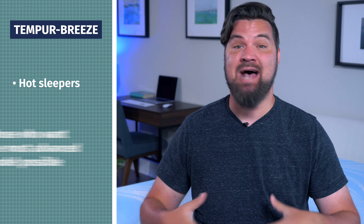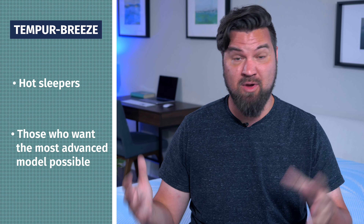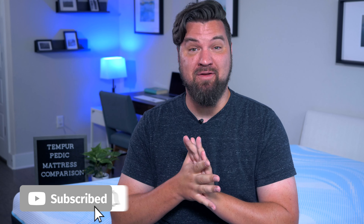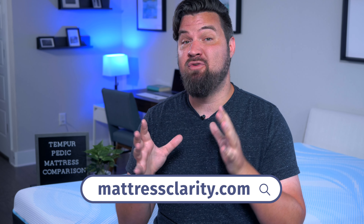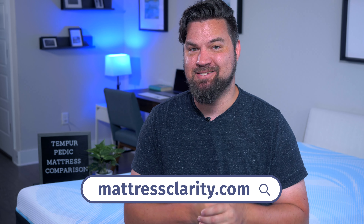Lastly, if you want something as advanced as possible and budget isn't too much of a concern — you want all the bells and whistles — take a look at the Breeze mattresses. At this point you should know which mattress is right for your situation, but if you want more info, head over to mattressclarity.com for full written reviews and some great money-saving coupons. We'll see you next time.